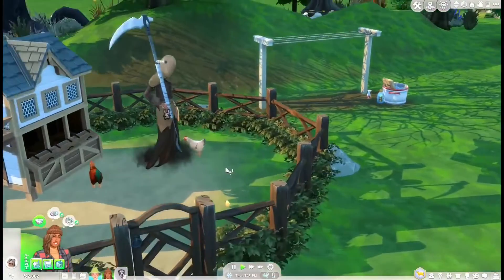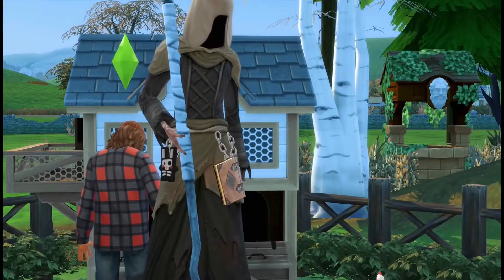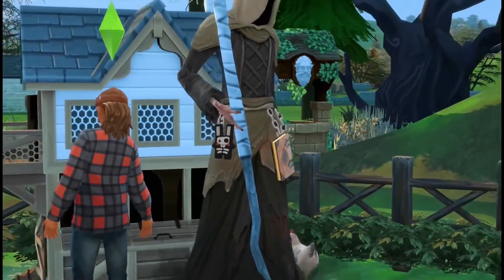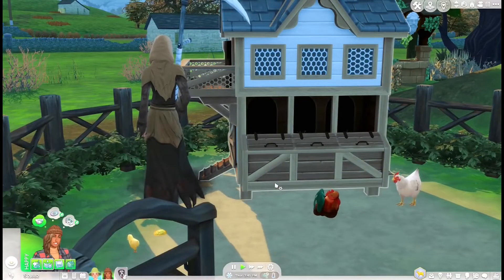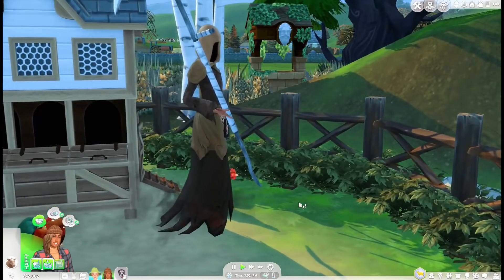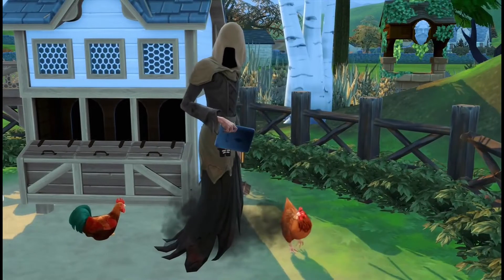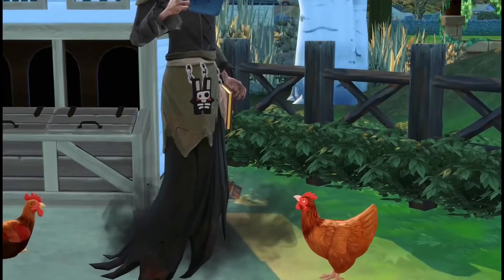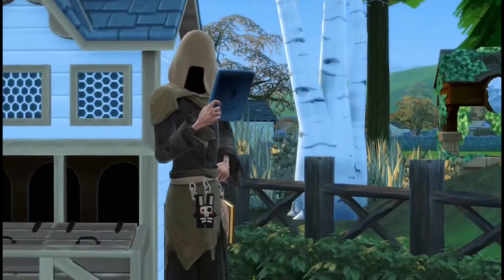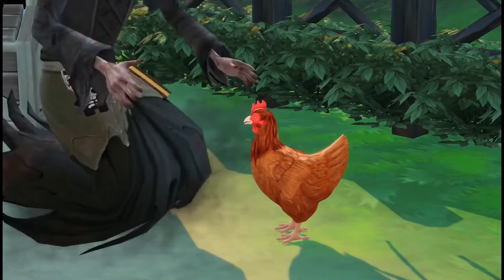Wait, are you serious? Why is the Grim Reaper back here? Excuse me sir, you were already here this morning! He's really going to take another chicken. Two in one day?! No, April! The Grim Reaper just took all our chickens.